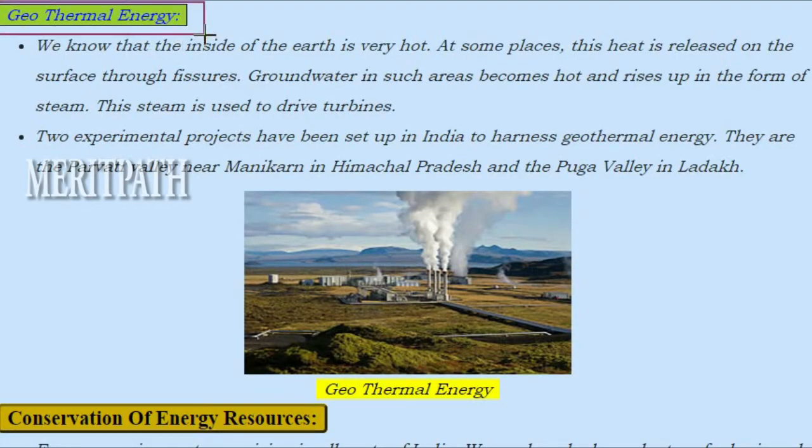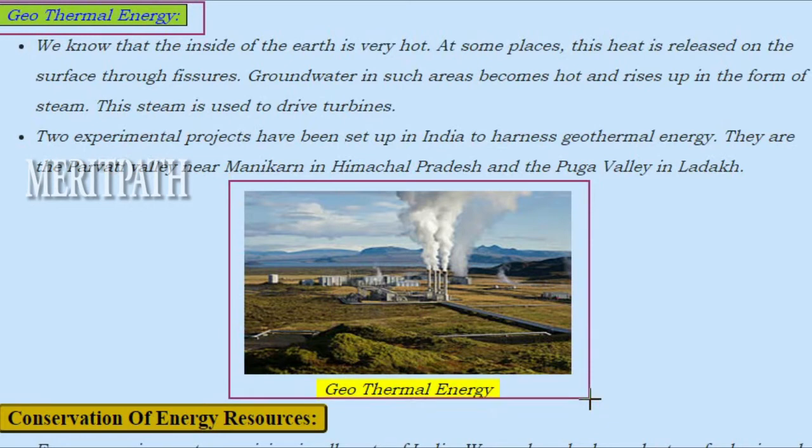Geothermal energy: Inside the earth is very hot. At some places, this heat is released on the surface through fissures. Groundwater in such areas becomes hot and rises up in the form of steam. This steam is used to drive turbines. Two experimental projects have been set up in India to harness geothermal energy.